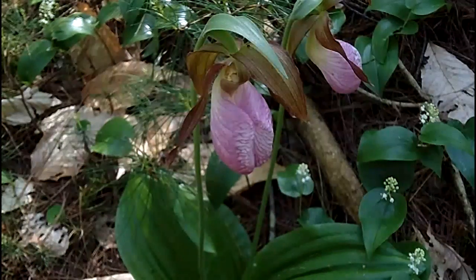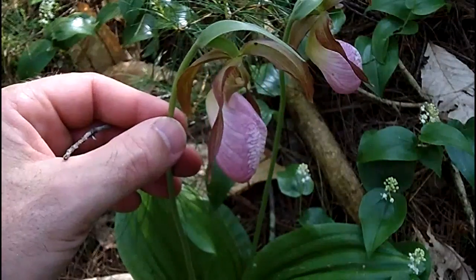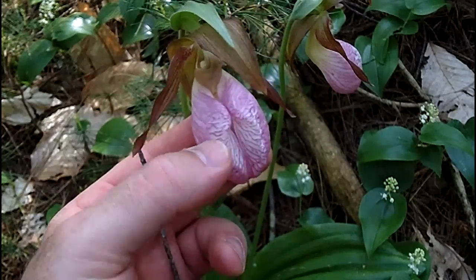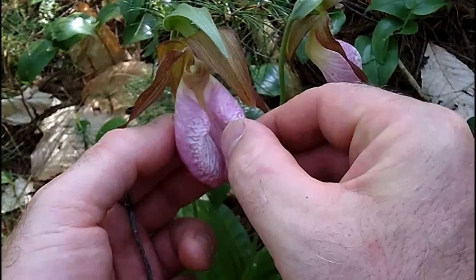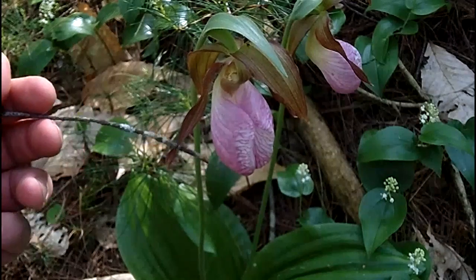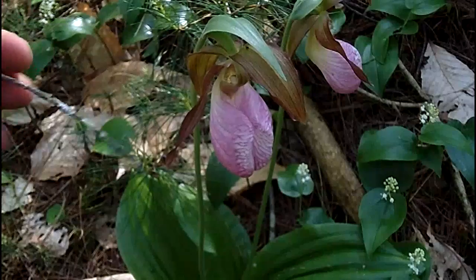We found a really cool flower — this is a Pink Lady Slipper. This pouch right here is the slipper, and this is the cleft in the pouch. You can actually spread that open. This pouch can get up to three inches long — from an inch and a half to three inches long. This one's about two and a half.